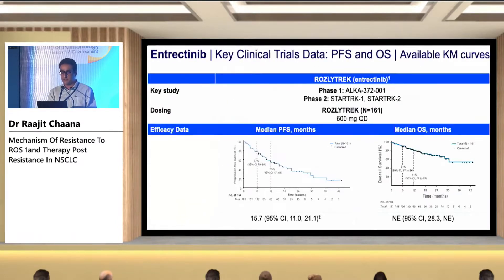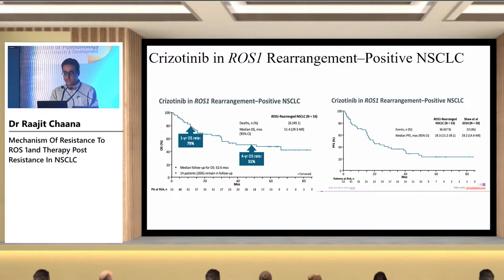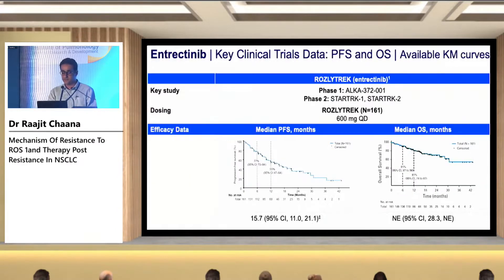We have maximum data for crizotinib. With a median follow-up of 62.6 months, the OS is around 51.4 months. With entrectinib, the median OS is not yet reached, but the median PFS is around 15.7 months.